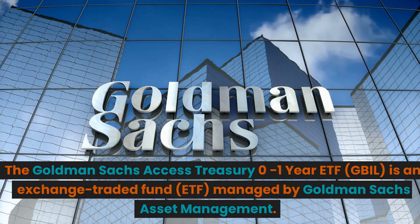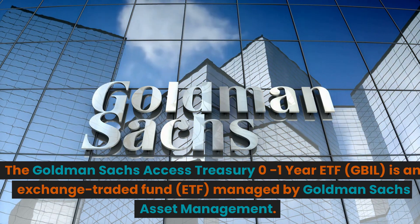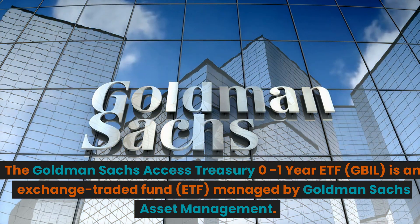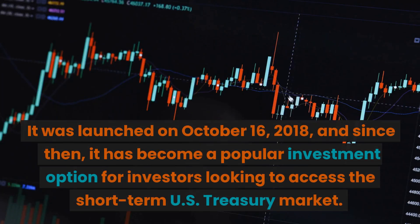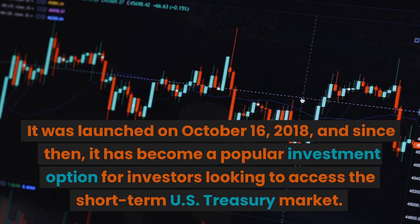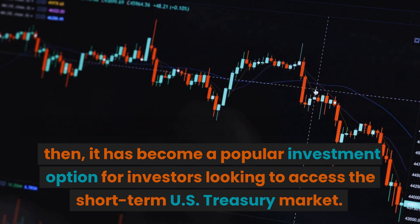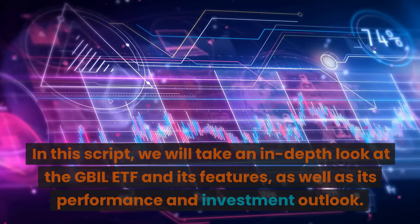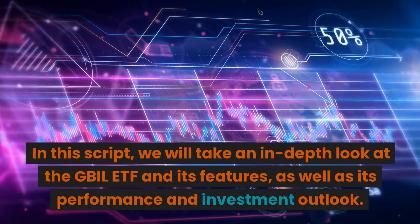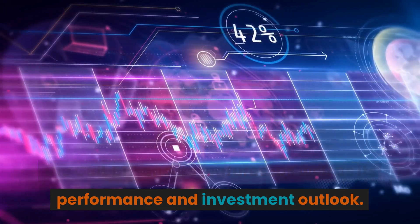The Goldman Sachs Access Treasury 0-1 Year ETF, GBIL, is an exchange-traded fund managed by Goldman Sachs Asset Management. It was launched on October 16, 2018, and has since become a popular investment option for investors looking to access the short-term U.S. Treasury market. In this script, we will take an in-depth look at the GBIL ETF, its features, performance, and investment outlook.